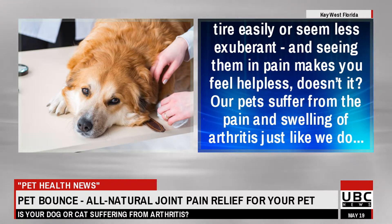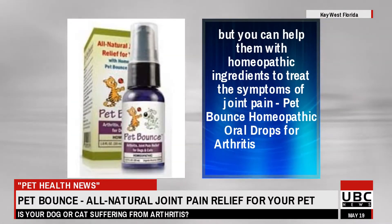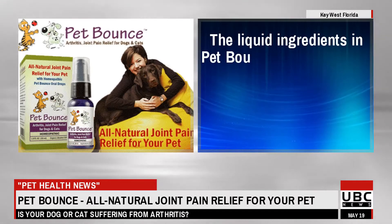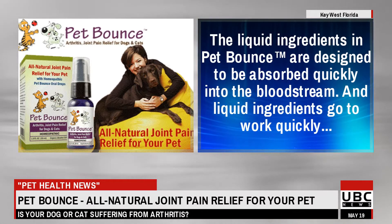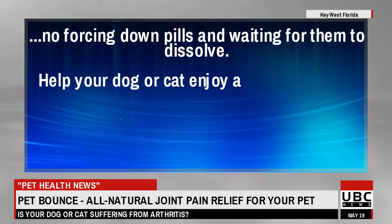Our pets suffer from the pain and swelling of arthritis just like we do. But you can help them with homeopathic ingredients to treat the symptoms of joint pain. Pet Bounce Homeopathic Oral Drops for Arthritis and Joint Pain Relief. The liquid ingredients in Pet Bounce are designed to be absorbed quickly into the bloodstream, and liquid ingredients go to work quickly. No forcing down pills and waiting for them to dissolve.